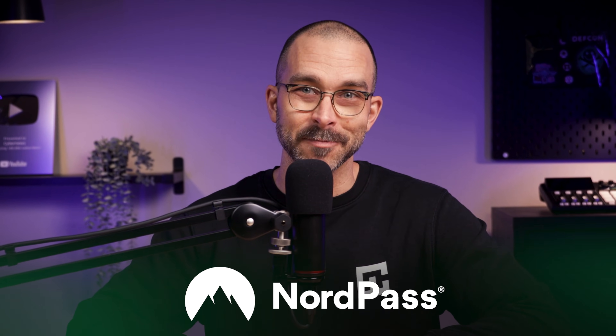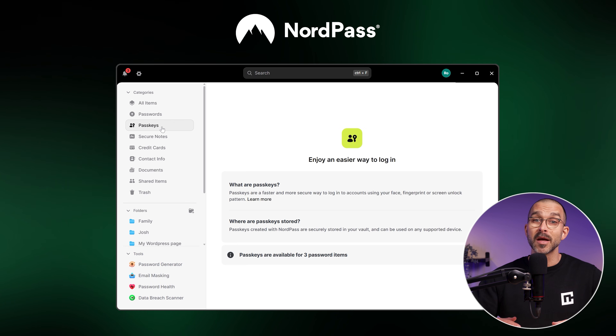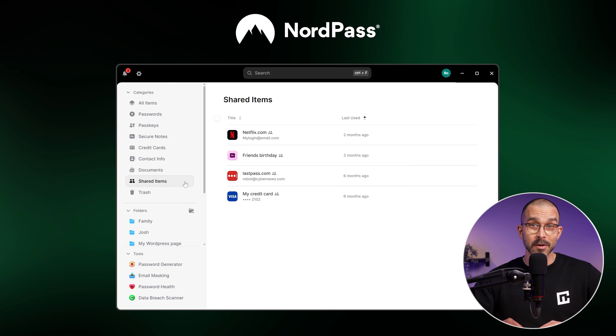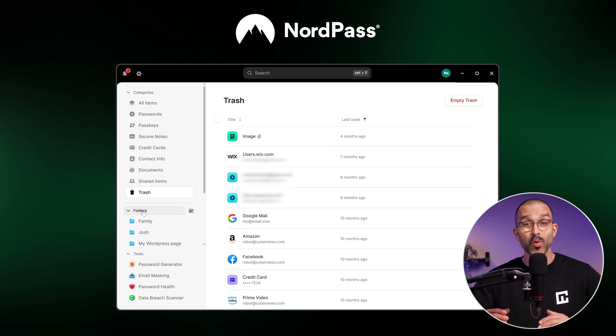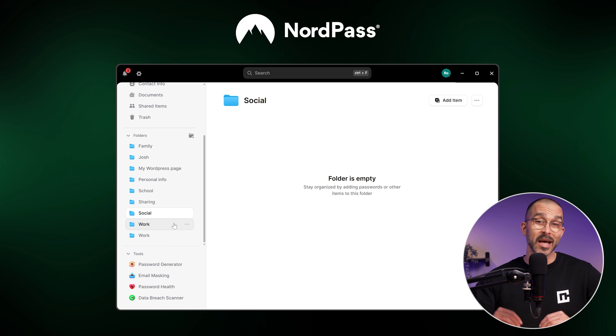First up on our top password manager 2026 list: NordPass. This app is available across various devices and browser extensions, includes a variety of features, and provides a smooth user experience. Since the system design offers intuitive password and data categorization, it's easy to navigate for users of all ages.